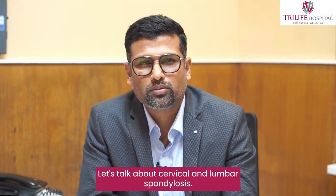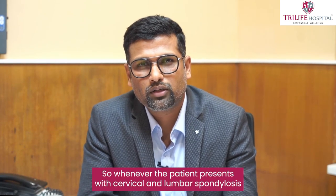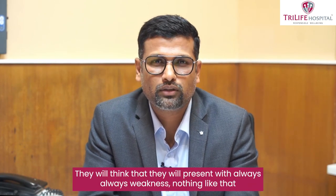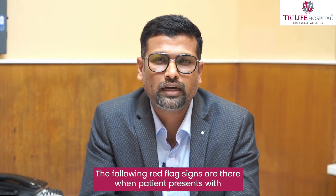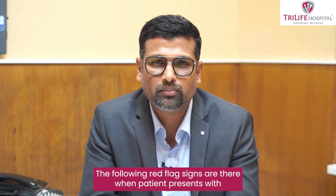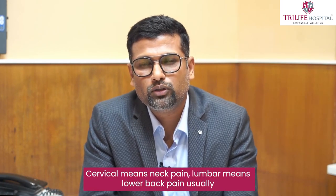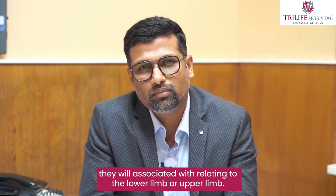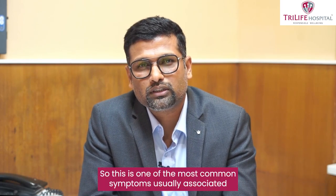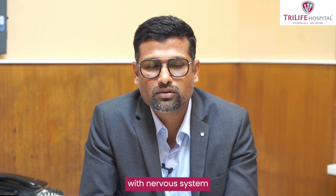Let's talk about cervical and lumbar spondylosis. Whenever a patient presents with cervical and lumbar spondylosis, they may not always present with weakness — there are red flag signs. When a patient presents with cervical neck pain or lumbar low backache, it is usually associated with symptoms relating to the lower limb or upper limb, which is one of the most common symptoms associated with the nervous system.